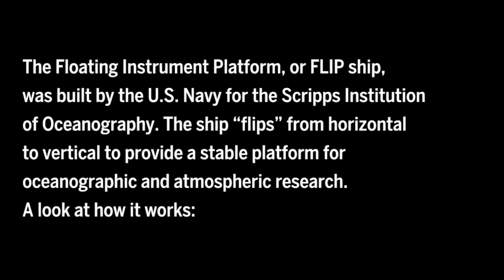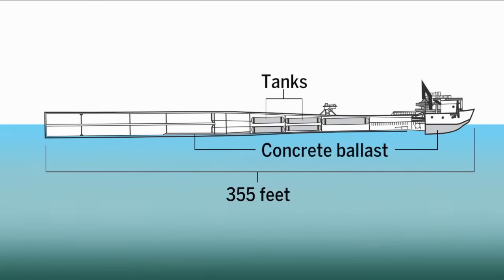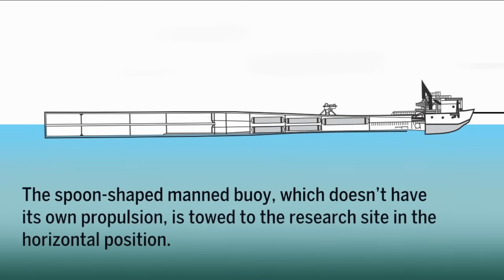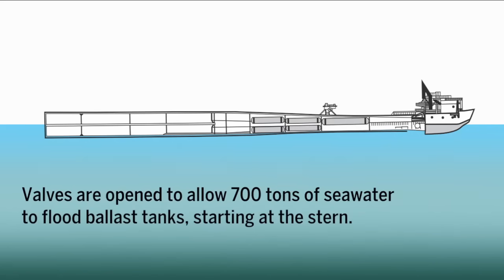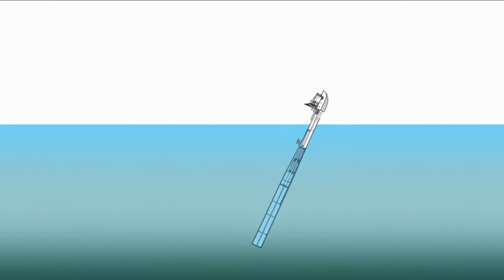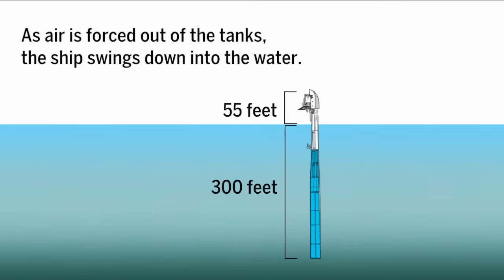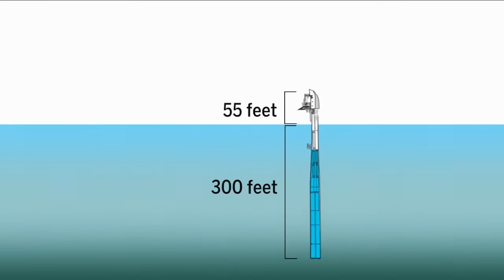The concept of FLIP is very unique. You're able to take a vessel 355 feet long, flood down one end, and all of a sudden that end will go down to the bottom. You can put sensors on it, any kind of instrumentation you want. In the upper part of the vessel — the part that remains above and partially below the water — you can have research areas. The ship is designed to have a crew of about five or six on board and can carry about 11 scientists. Outfitted with sensors, it can register all the way down to 300 feet below water.